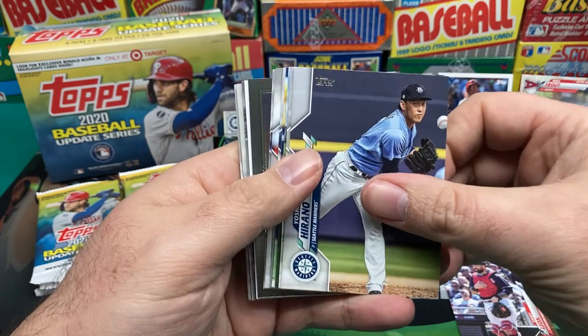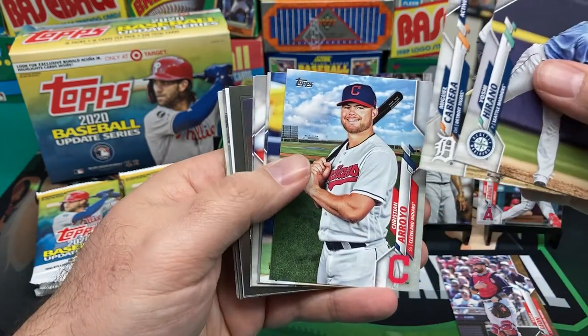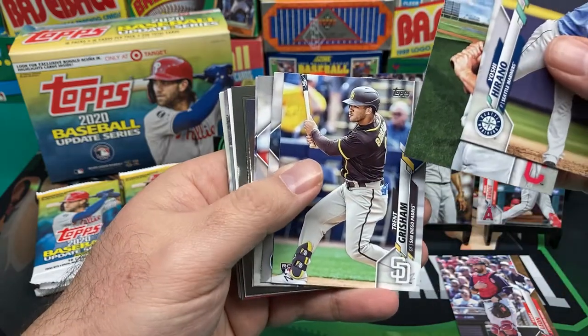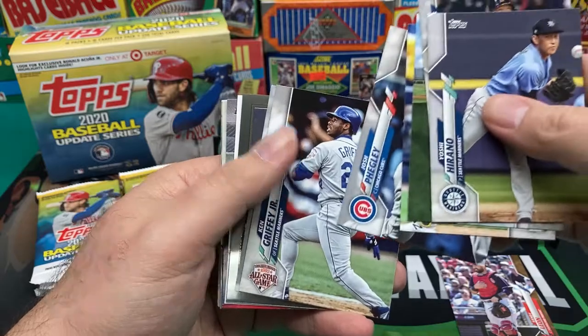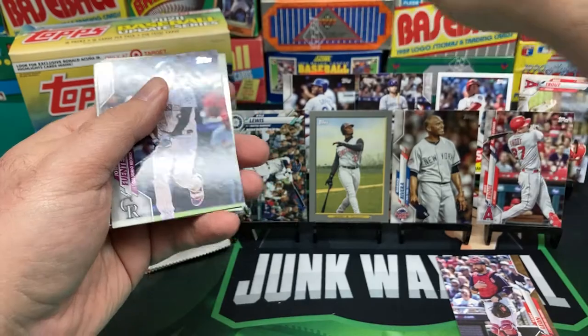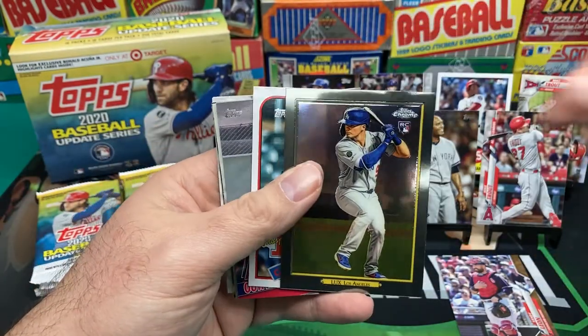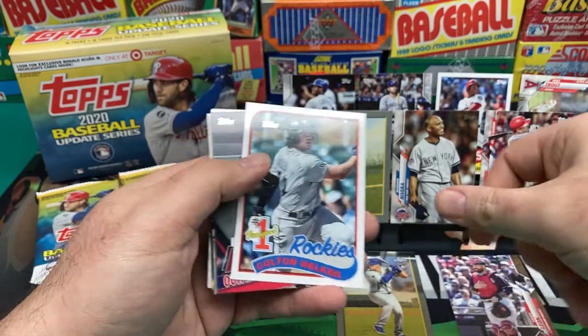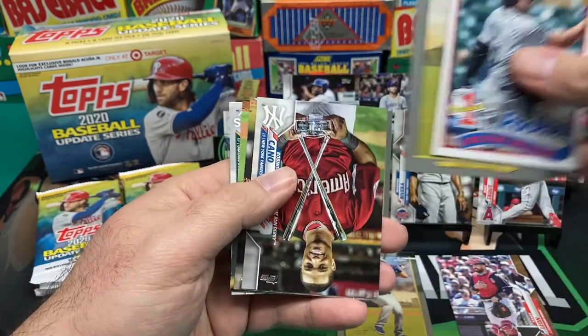Yoshitomo Tsutsugo, Miguel Cabrera, Christian Arroyo, Trent Grisham, Josh Fuegley. Nice Griffey Jr. card. Flint, Gavin Lux Chrome Turkey Red — pretty nice — Colton Welker '89 Topps, Acuna highlight, Bench.